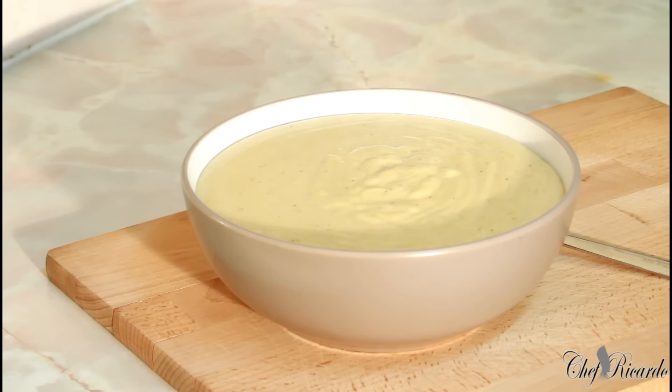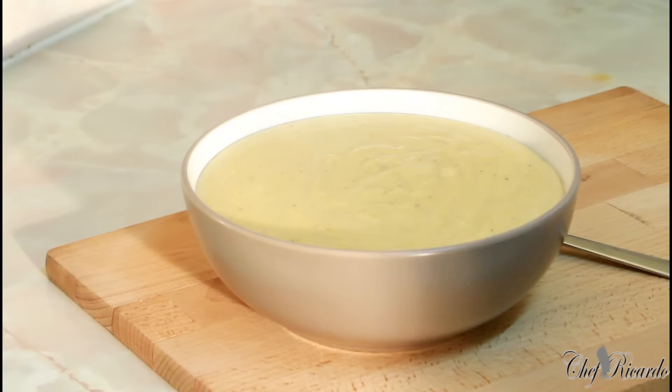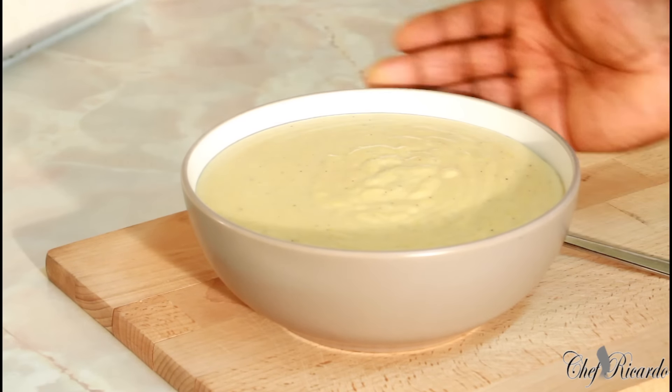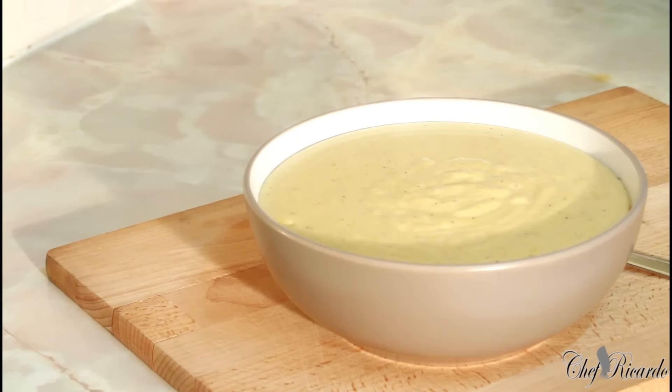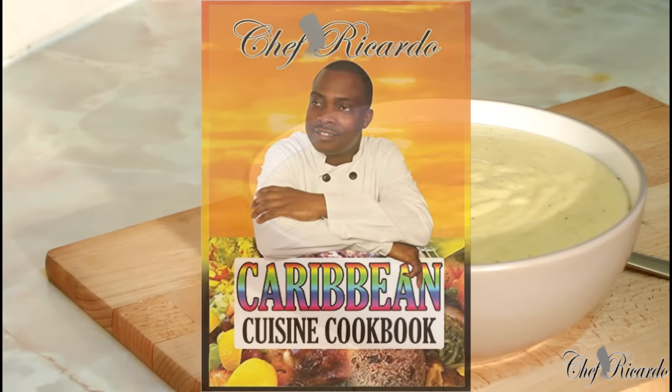We're coming up soon with some peanut porridge — we're going to put some almond inside with some cornmeal to make a nice lovely porridge. Thank you so much for watching Chef Ricardo's cooking show. We've got a lot more ideas and recipes coming your way. Cornmeal porridge on the menu again with Chef Ricardo's cooking show — thank you so much, see you next time!